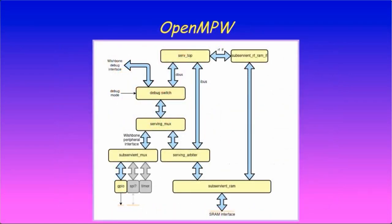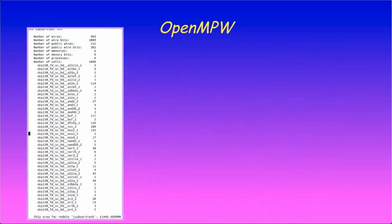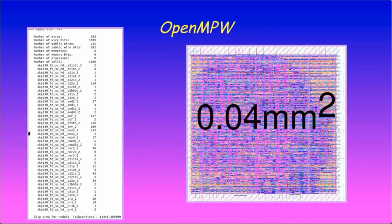One of these designs is a simple SERV-based SOC called SubServant, making this the first known ASIC implementation of SERV. Using this toolchain and PDK, we see that the SubServant SOC occupies 0.01 mm² at synthesis, or 0.04 mm² after place and route.